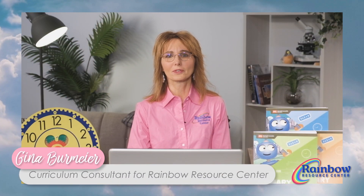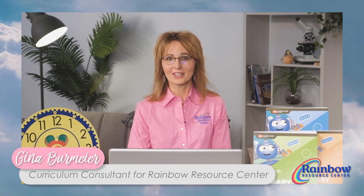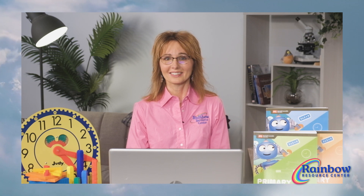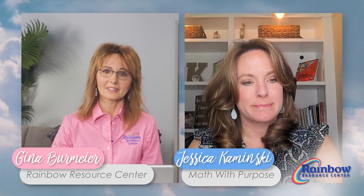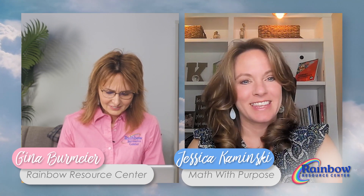Hi, I'm Gina, one of the curriculum consultants for Rainbow Resource Center. Today, we welcome Jessica Kaminsky to answer a few questions about Primary Math 2022, the newest edition of Singapore Primary Math. Jessica is a homeschool mother to three children and has been an educator for over 16 years. She is the author of Singapore Math's 2022 Grades 2-5 Teacher Guides and also the author of the Primary Math 2022 Home Instructor Guides for Grades 2-5. Jessica has a library of homeschool videos for parents to purchase through her website, Math with Purpose — engaging videos helpful for both parents and students when using Primary Math 2022. We are very happy to have you here to answer a few questions about Singapore math. Let's get started.